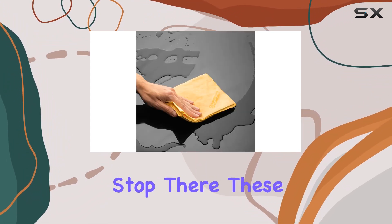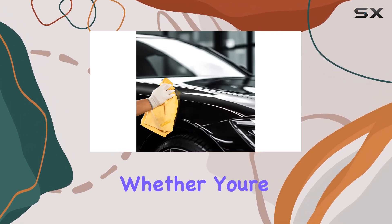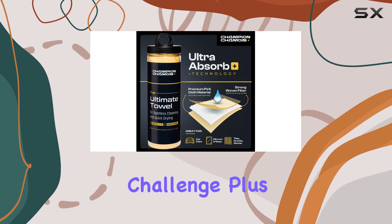achieving a pristine shine on your windows and surfaces has never been easier. But the benefits don't stop there. These versatile towels are not limited to just cars, boats, and trucks. Whether you're tackling spills at home or cleaning up messes in the office, the Ultra Absorb Plus Premium Drying Chamois Towel is up to the challenge.